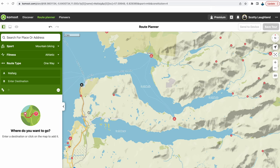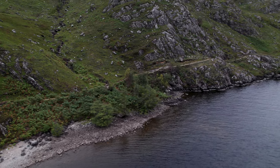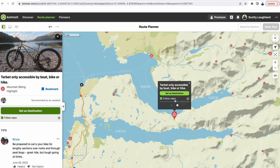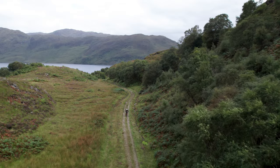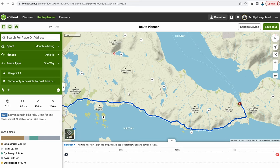I wanted to go from Malik, ride around the coast, and the first point of interest is Tarbot — only accessible by boat, bike, or hike. That is a highlight that has been given. I can see the first part of the ride is 19 kilometres or 270 metres of climbing.